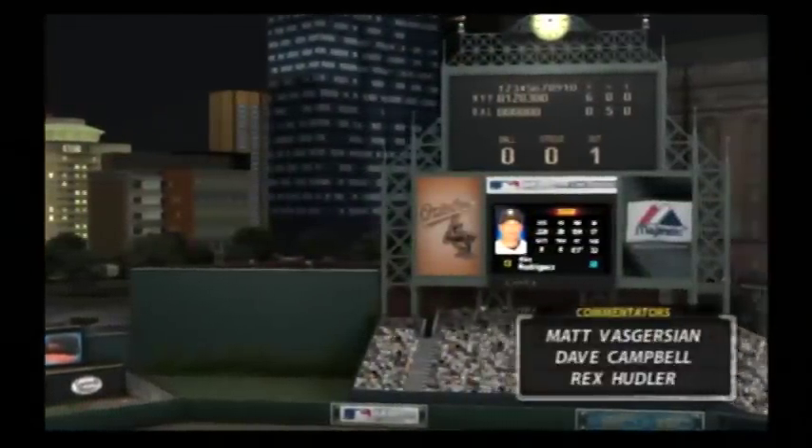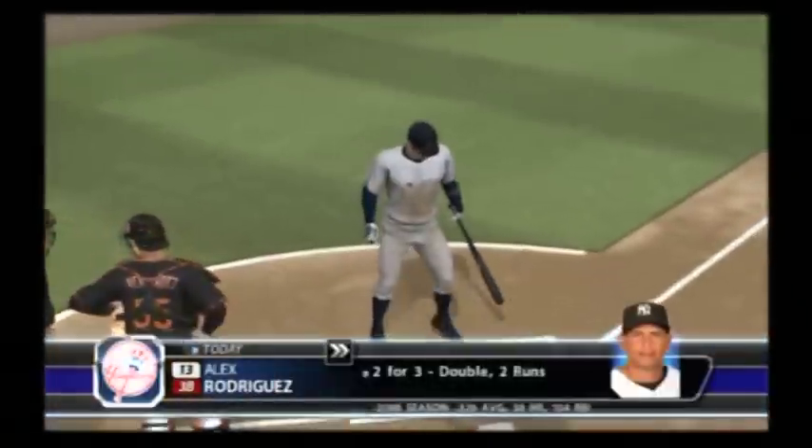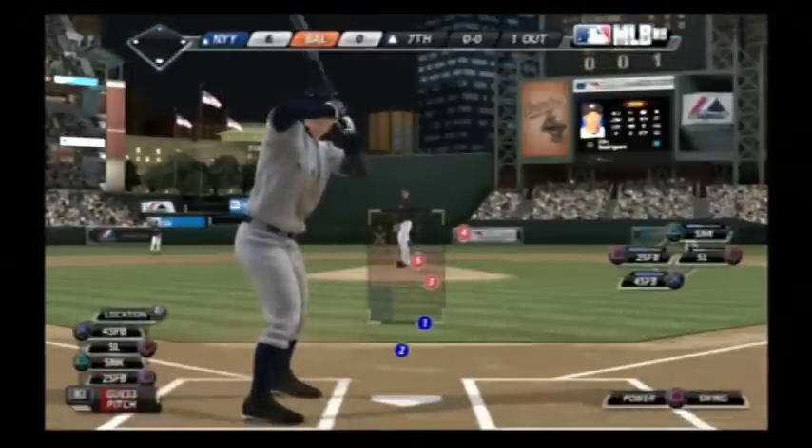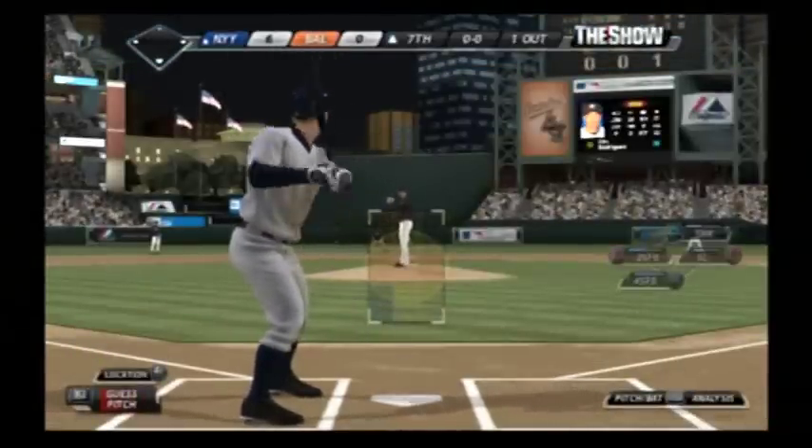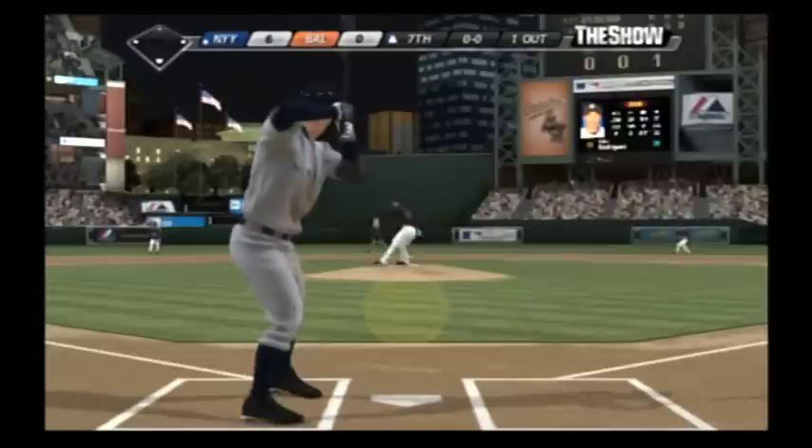Camden Yards here in Baltimore — one of the best of the best, no doubt. Matt Vaskirjian, Dave Campbell, Rex Hudler bringing you this one. So the leadoff man gone here, and they'll face A-Rod with the bases empty.